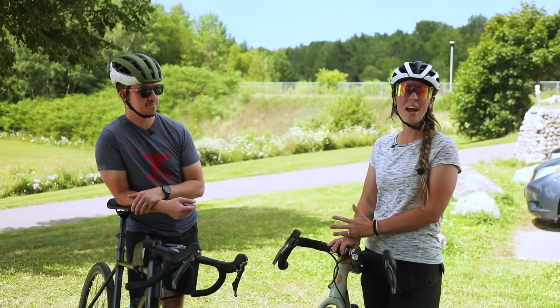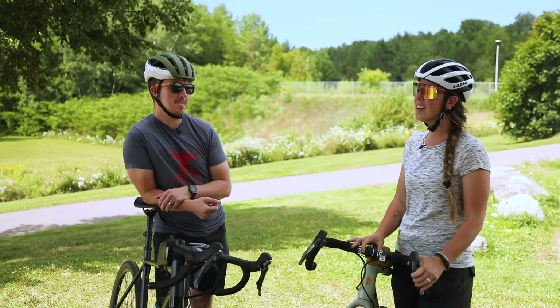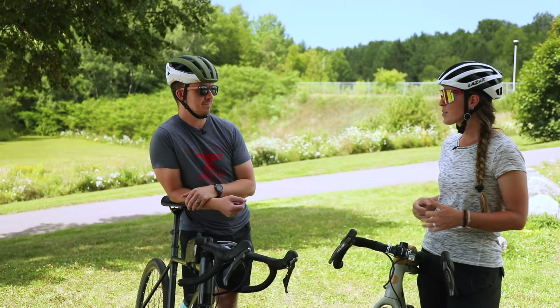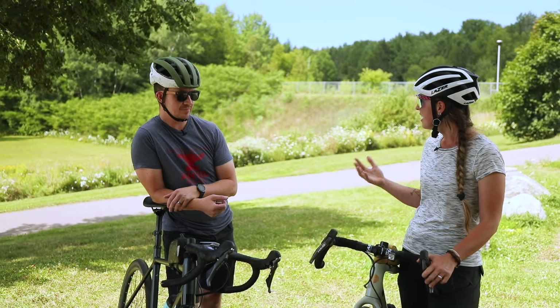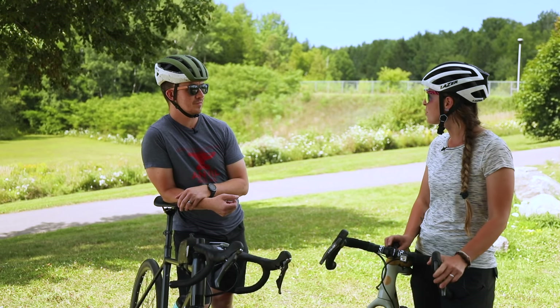It's been a day and a half of lots of trail riding, lots of mountain biking, and my legs are starting to feel it. So today with Graham from Red Pine Tours, we're going to check out the hub trail and some other options besides mountain biking here in the Soo.